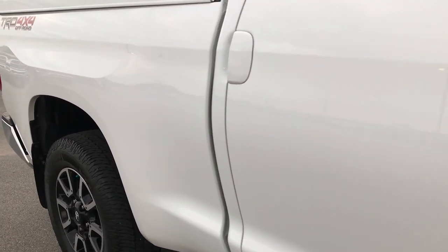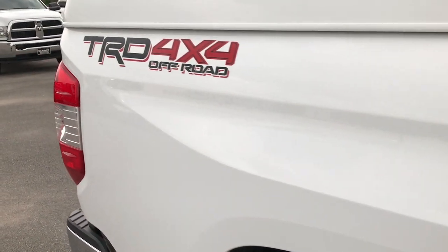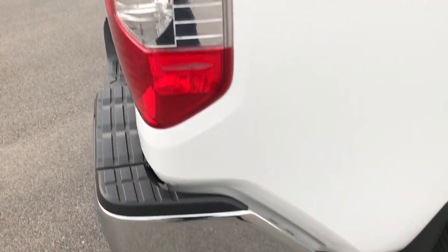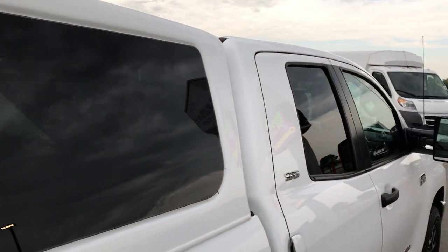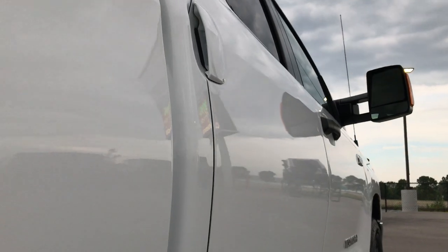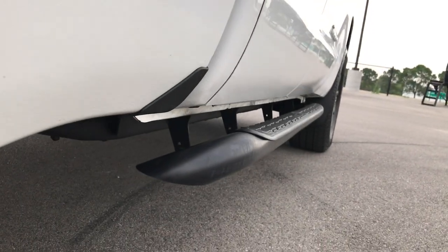We take these HD videos so if you are far away, or even if you're close by and you just cannot make the trip down but you're still interested in purchasing the truck, you can still see the truck, hear the truck, and have confidence in the vehicle before you even get here. I didn't see one single dent or ding down this side of the vehicle. Very well maintained.